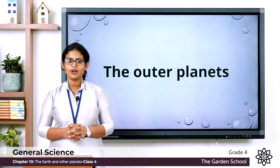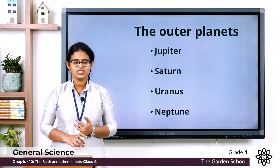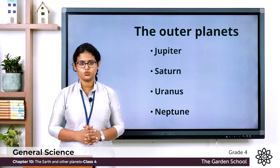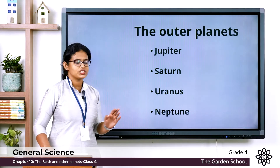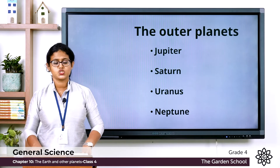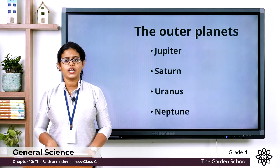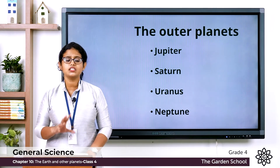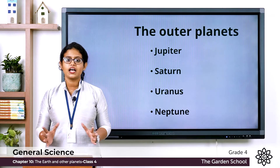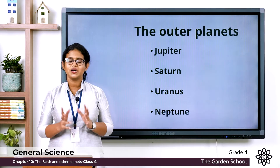Do you know which are the outer planets? The outer planets are Jupiter, Saturn, Uranus, and Neptune. These planets are far away from the Sun and mostly made up of gases. Unlike the Sun, these gases do not burn, so they are known as gas giants.